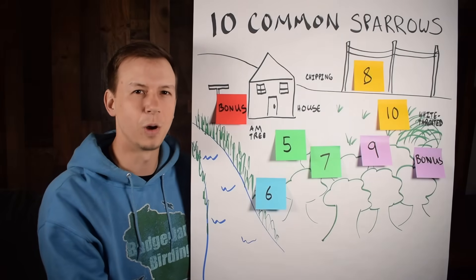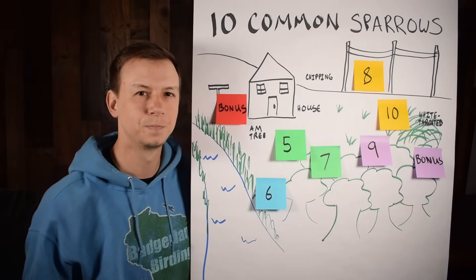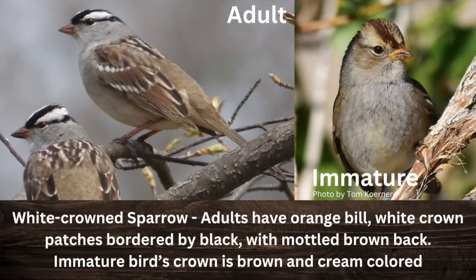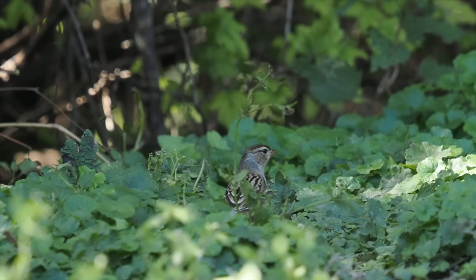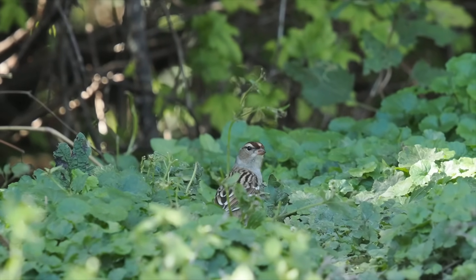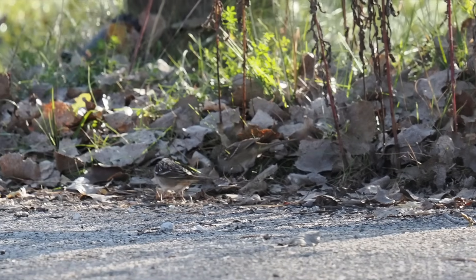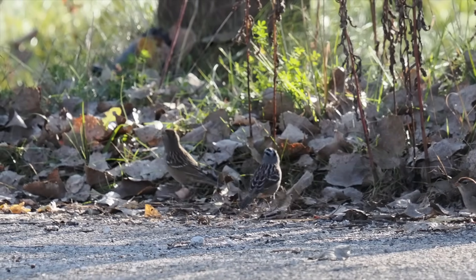Along with white-throated sparrows, keep an eye out for the slightly larger white-crowned sparrow. Adults have black and white on the top of their head without any yellow, although young birds have cream and brown on their head instead. Watch for these sparrows on the ground in thick vegetation and near forest edges — they also love to kick up seeds with their feet and may be mixed in with other sparrow species.